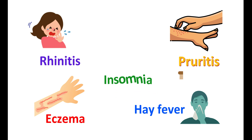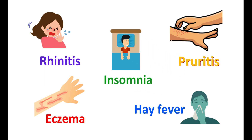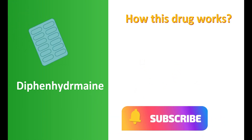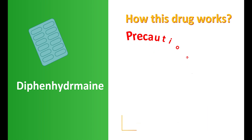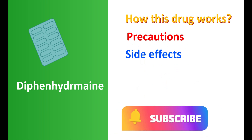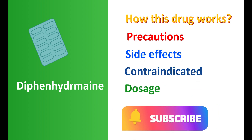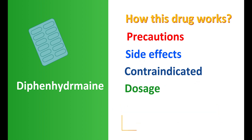It can also be used to treat insomnia as this drug induces sedation. Previously this drug was also used to prevent dystonias produced in Parkinsonism. Today in this video we will discuss the important points about diphenhydramine — how this drug works, what are the important precautions, side effects, where this drug is contraindicated, and what is the common dose.